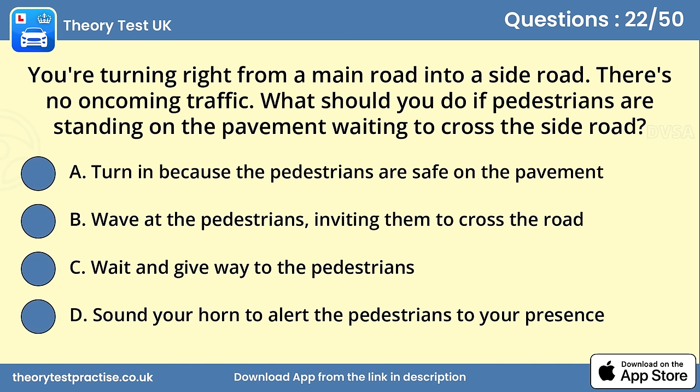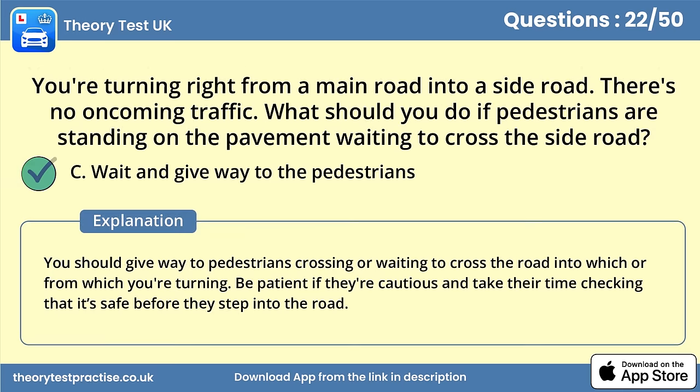Question 22. You're turning right from a main road into a side road. There's no oncoming traffic. What should you do if pedestrians are standing on the pavement waiting to cross the side road? Answer C: Wait and give way to the pedestrians. You should give way to pedestrians crossing or waiting to cross the road into which or from which you're turning. Be patient if they're cautious and take their time checking that it's safe before they step into the road.